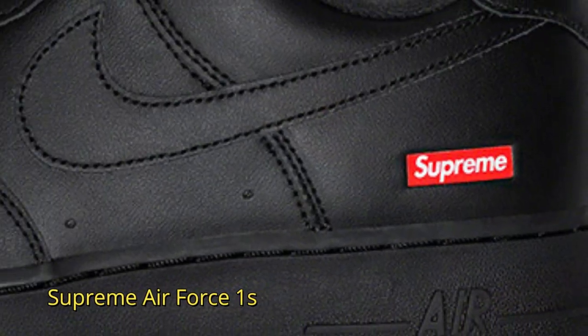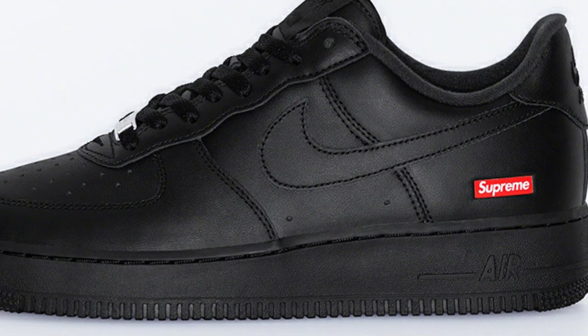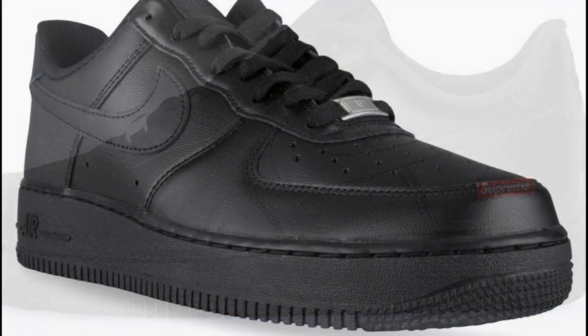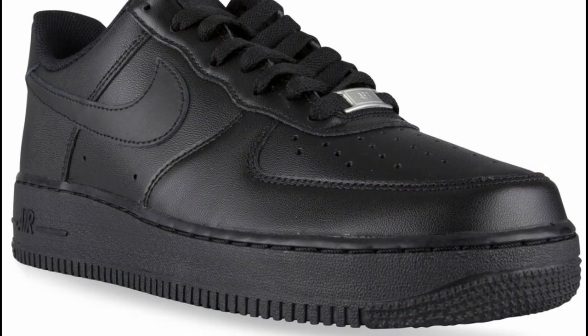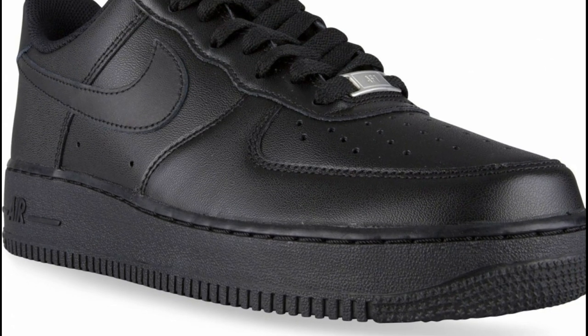Drake also owns the Supreme Air Force Ones. It features a co-branded footbed and lace lock, as well as a debossed printed logo at the heel. The sneaker comes with Supreme logo laces.